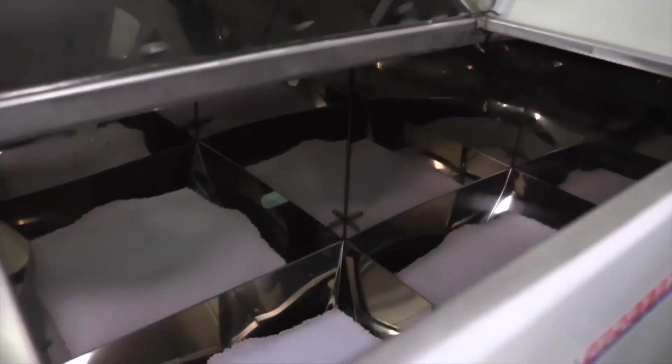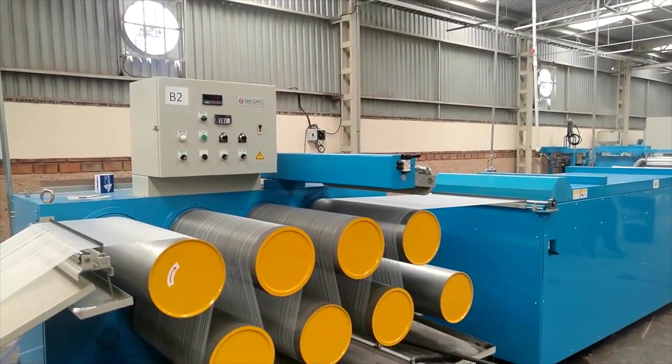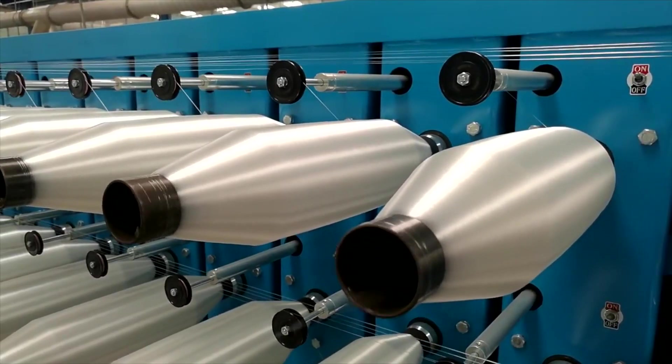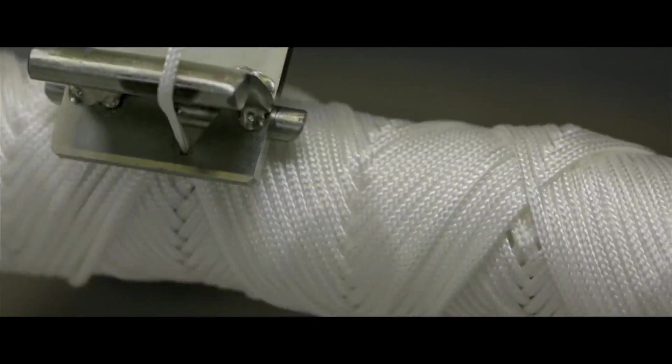Fun fact: super trawlers, which are the largest class of fishing vessels, can process and freeze up to 250 tons of fish per day. That's equivalent to about 500,000 pounds of fish. These massive ships can stay at sea for weeks at a time, storing thousands of tons of fish in their holds.